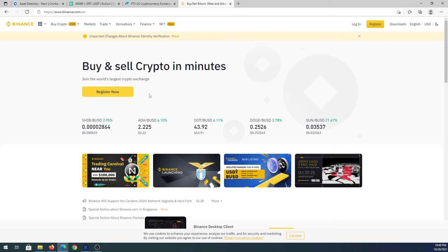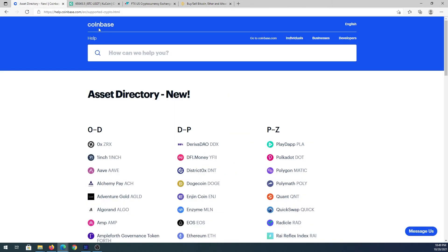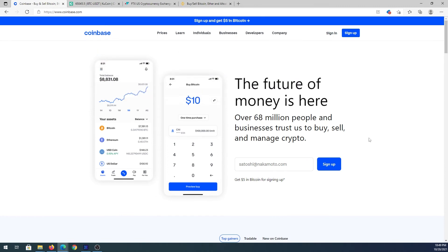To buy coins on Binance, you'll register, provide the required info, and then start buying and purchasing cryptocurrency. Now let's talk about storing your crypto. If you bought cryptocurrency on Coinbase, KuCoin, or any exchange and you're leaving it there, that exchange is holding your private key — you only have your public key. If you decide to move your cryptocurrency to a private wallet, here are a couple of desktop wallets to consider.